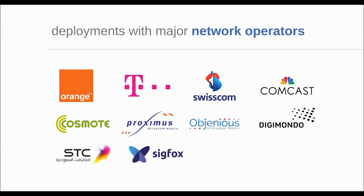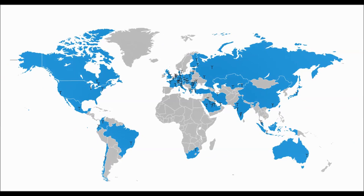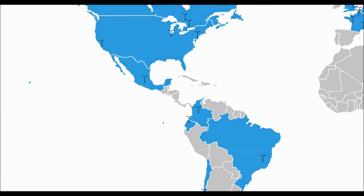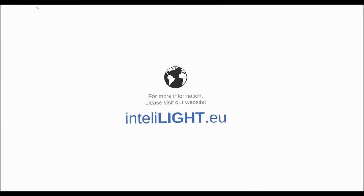IntelliLight has been proven to work with major telecommunications operators. Today, IntelliLight is already improving street light management and overall quality of life for millions of people in more than a hundred cities all over the world. Get in touch today and your city can be next.